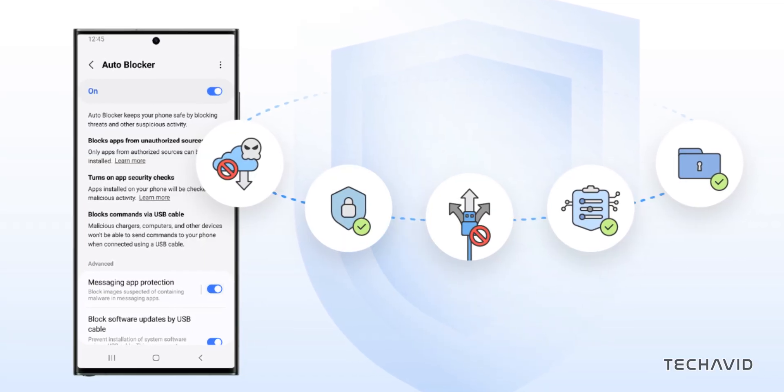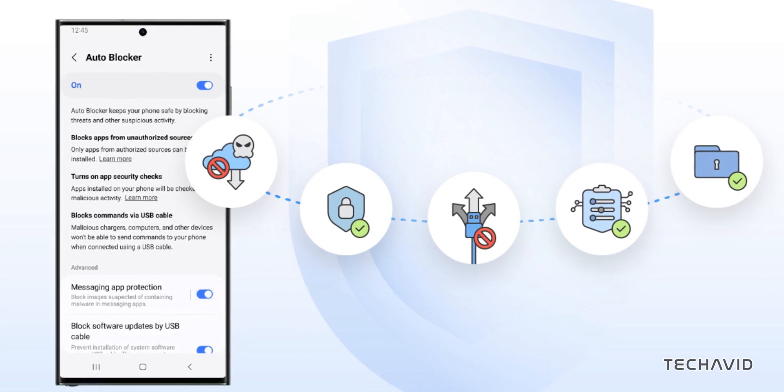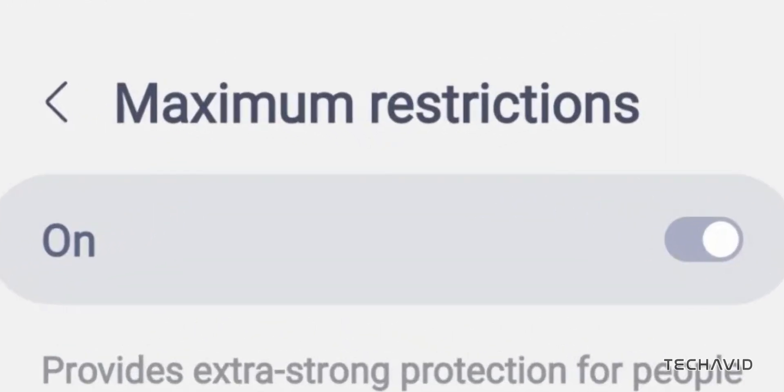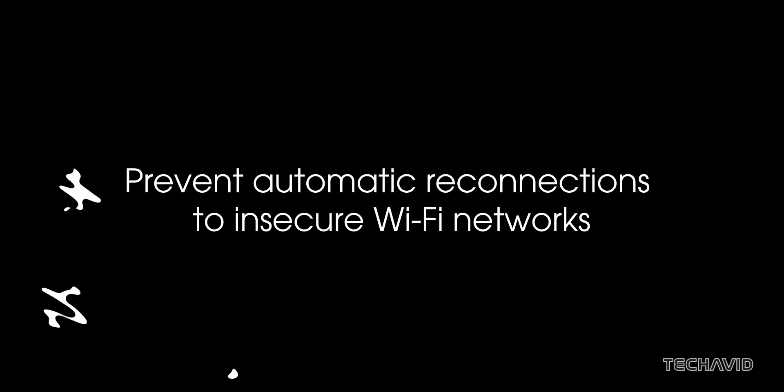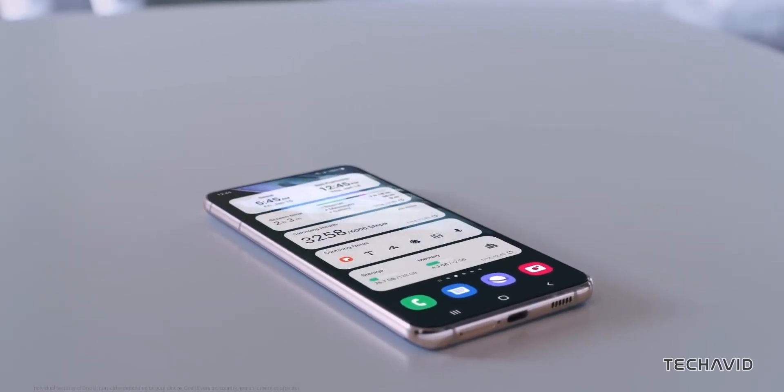Next, Samsung's beefing up security with a new feature called AutoBlocker. This adds extra layers of protection when maximum restrictions mode is on, stopping actions from device admin apps and work profiles. You'll also get the ability to block USB connections, disable 2G networks, and prevent automatic reconnections to insecure Wi-Fi networks — definitely a plus for anyone serious about data privacy.